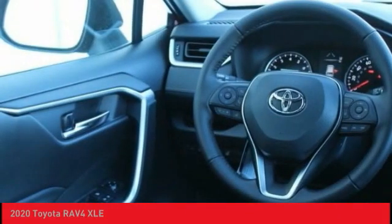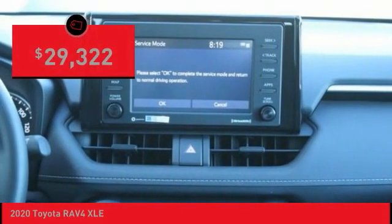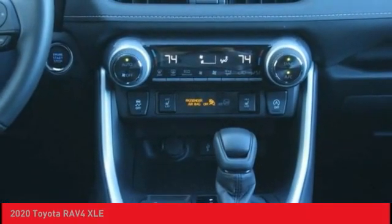This highly evolved, well-packaged crossover SUV lets you have it all and is priced below $30,000. Here are some of this vehicle's great options.